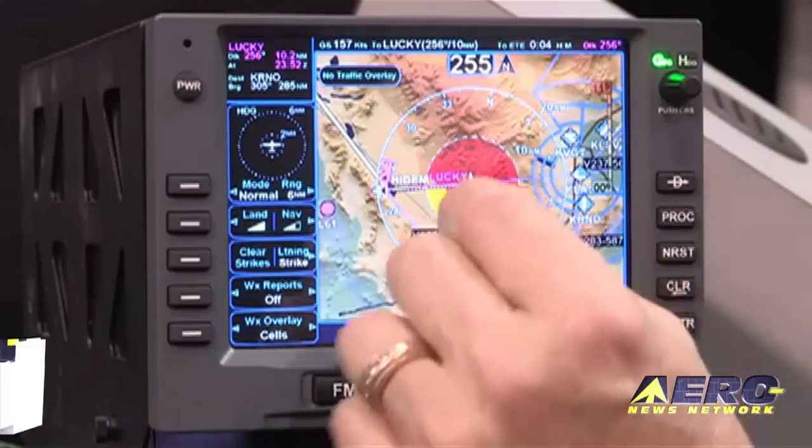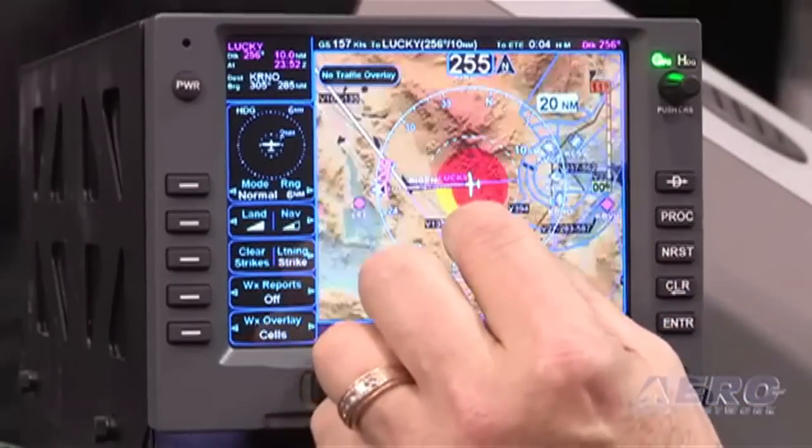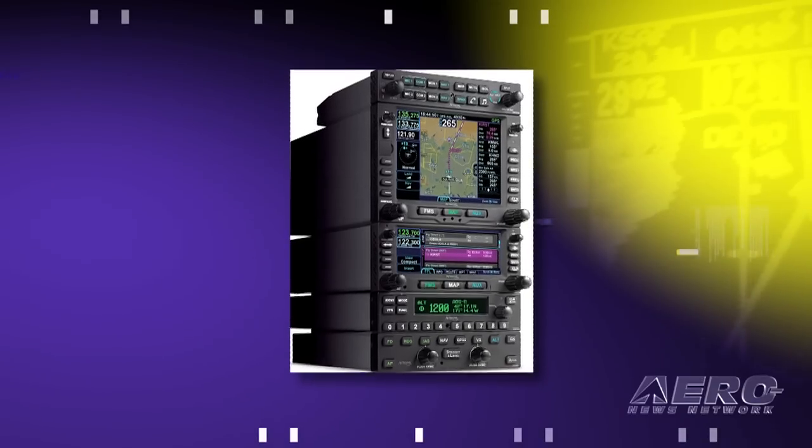Lots is going on at AirVenture and we were able to catch up with Avidyne's Tom Harper to talk about the certification of the IFD 540. Harper stated: "We're thrilled to announce here at the show that we've certified the IFD 540 and deliveries have already started. That's a real game changer for us as a company. Now we've got a full stack of avionics — audio panel, transponder, the 540 and our autopilot — giving customers more choice in the market."